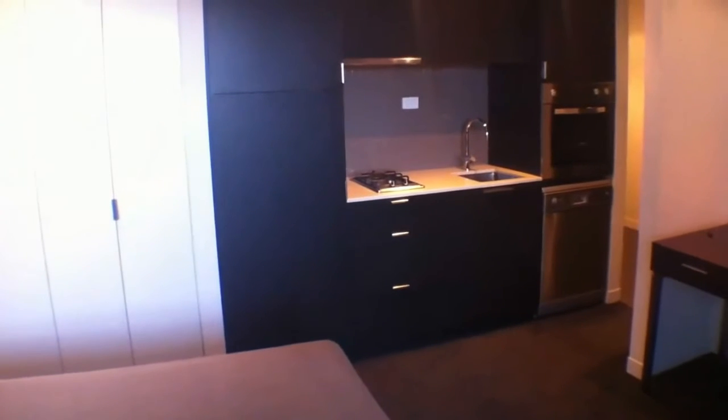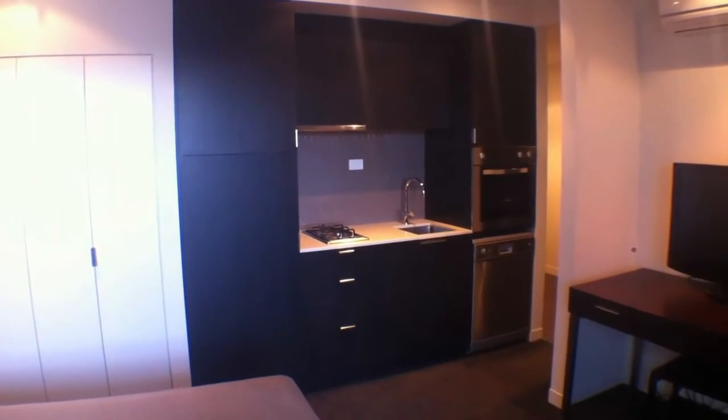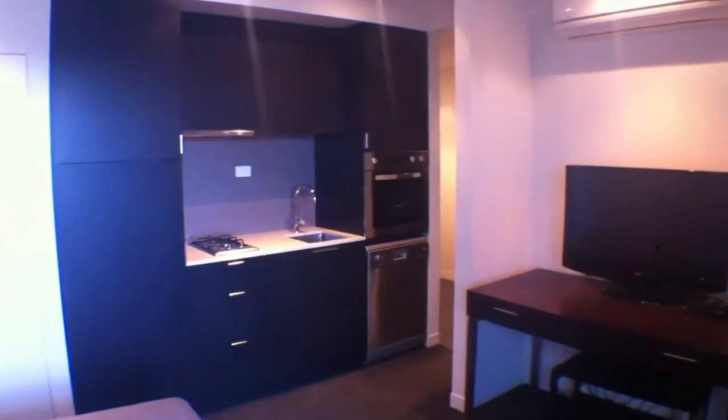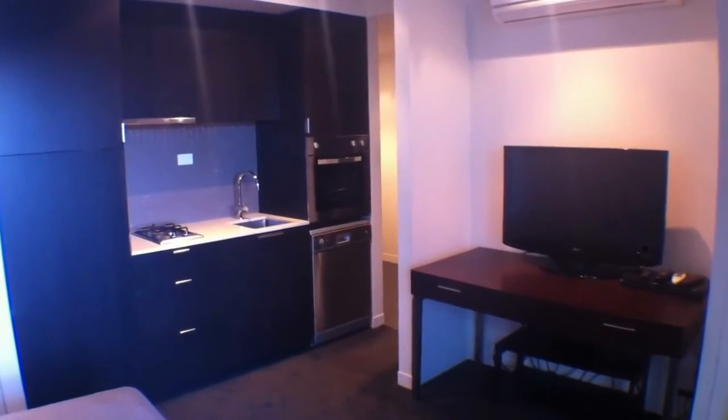Continuing around, we'll have a look at our kitchen. Behind those cupboard doors you've got a fridge hidden behind there, stainless steel oven and dishwasher, and gas hob cooking. We've also got reverse cycle air conditioning up there on the wall. That concludes our video tour of this property.